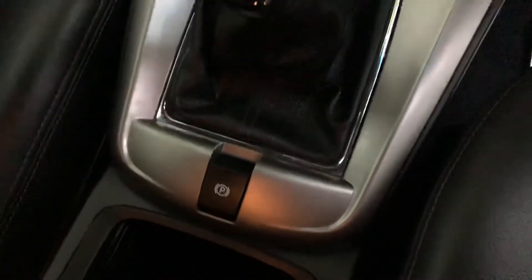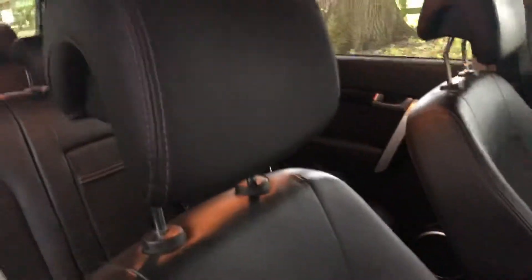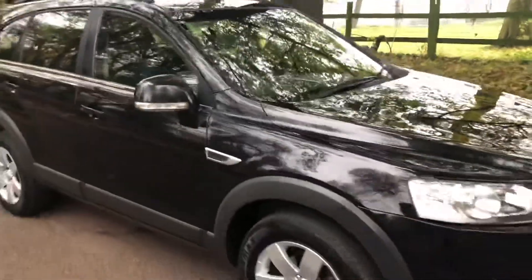Nice six-speed gearbox and the electronic handbrake, which is nice and easy to use. Good heater system on it as well. Driver's seat all in nice order. So please do feel free to give us a call on this.